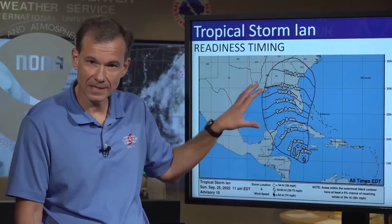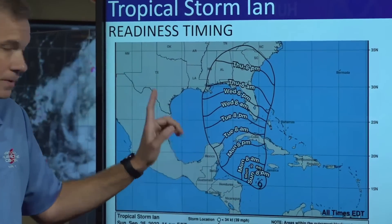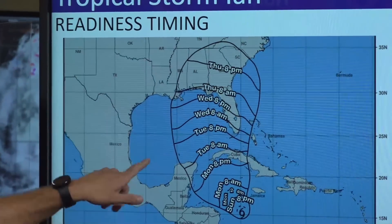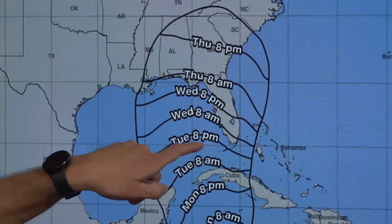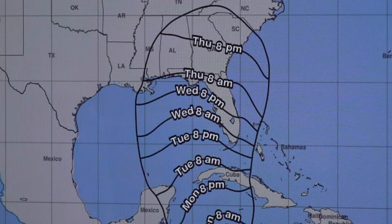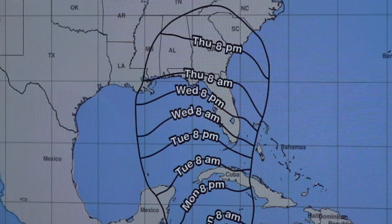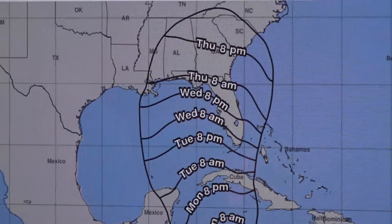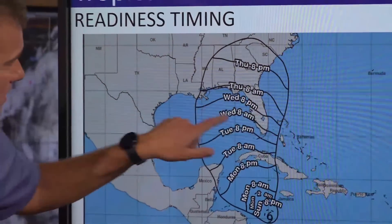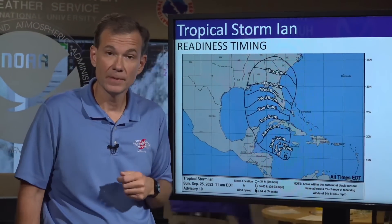Looking at timing — this is when you want to be ready. The storm has slowed down a little bit so we have a little more time, but hazardous conditions in the lower Keys begin by Tuesday sunset, so you need to be done by Tuesday midday. For central Florida, conditions go downhill Wednesday. In Tampa, conditions would deteriorate during the day on Wednesday, so wrap up preparations accordingly before then.